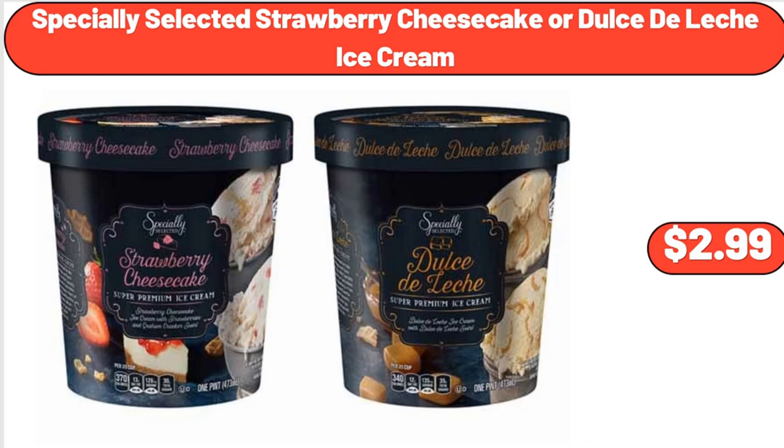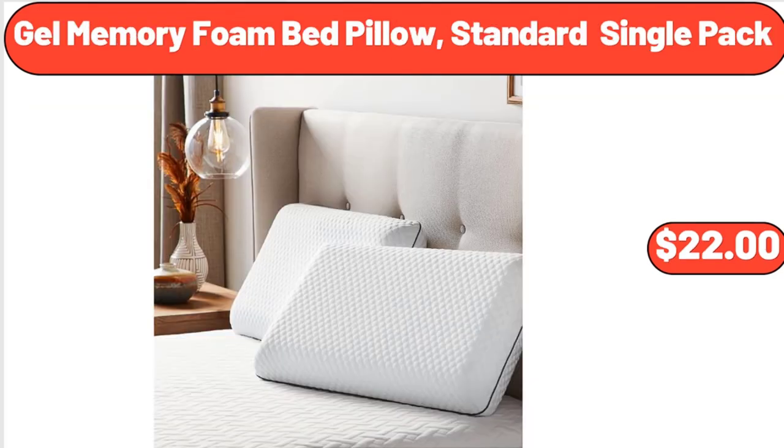Specially Selected Strawberry Cheesecake or Dulce de Leche Ice Cream, $2.99. Gel Memory Foam Bed Pillow, Standard Single Pack, $22.